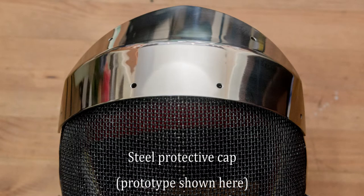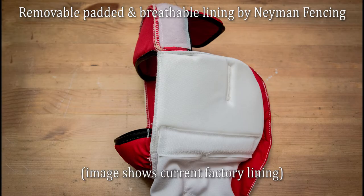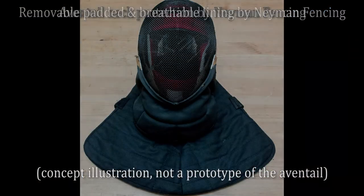A steel protective cap in the form of 1.5mm steel plates will help protect against heavy strikes, with a removable padded and breathable lining by Neyman Fencing. An Avantail style neck protection, also by Neyman Fencing, made from the same material as their jackets.